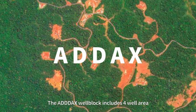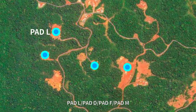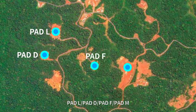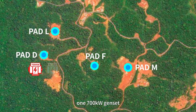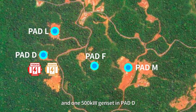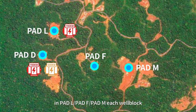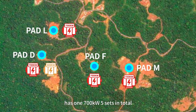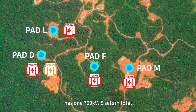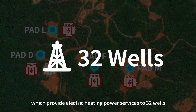The ADDAX well block includes four well areas: PADL, PADD, PADF, and PADM. There is a 1,700 kW genset and a 1,500 kW genset in PADD. In PADL, PADF, and PADM, each well block has a 1,700 kW genset — five sets in total — which provide electric heating power services to 32 wells.